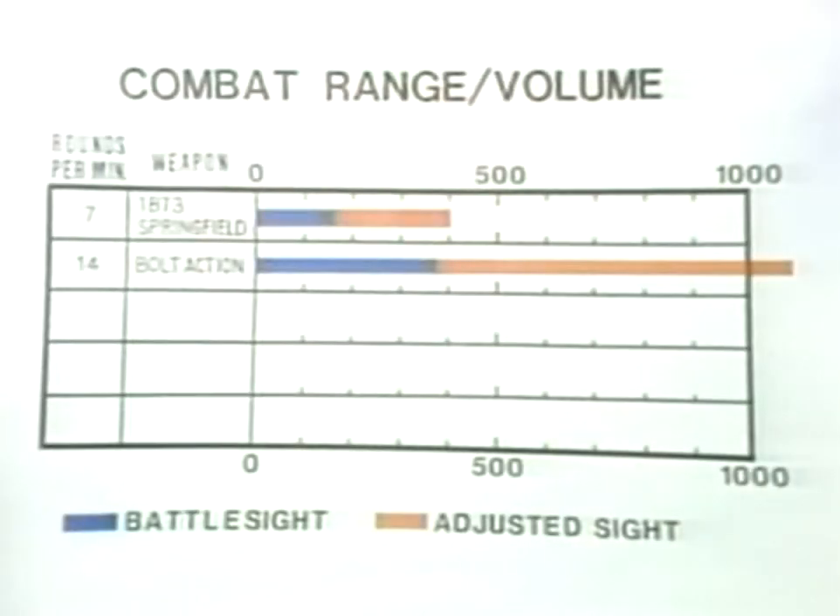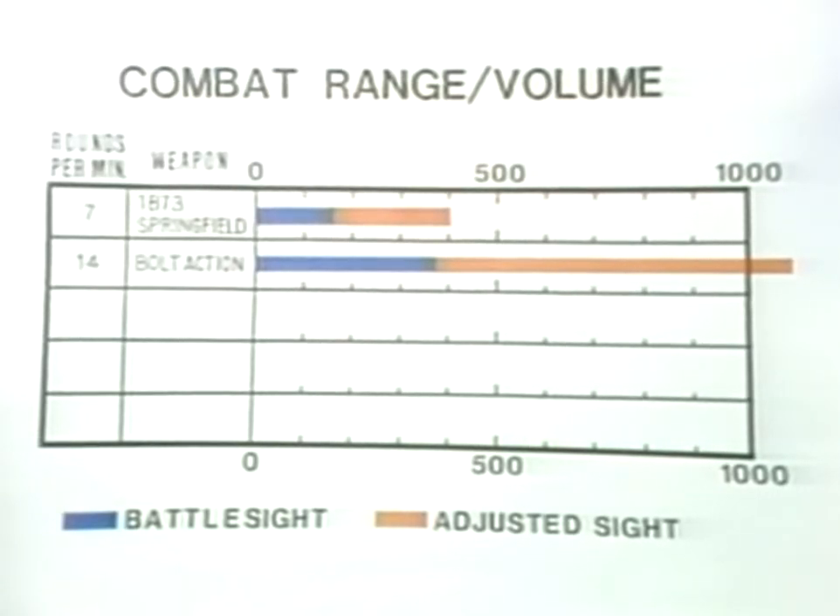In future tapes, combat range and volume of fire will be shown on a standardized chart format such as this. The blue bar indicates the battle sight range, while the orange bar is the extension for adjust sight range. The volume of fire will be shown on a test analysis of the weapons involved, tempered with the best historical evidence available. Your impression of the weapon should be taken both from the range film and from the chart. The two must be used together in order to evaluate the weapon. The combat range volume of fire chart has been reduced to a tabular format, and a copy will be issued to you with the playing of this tape.